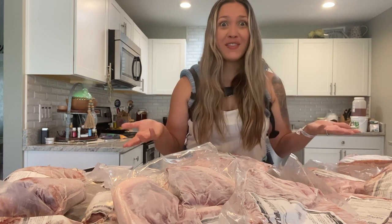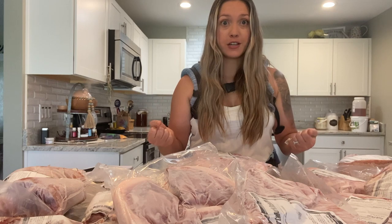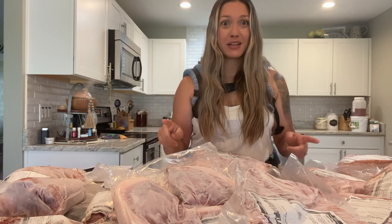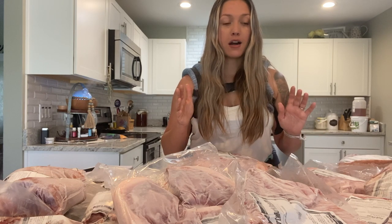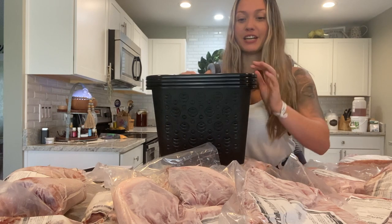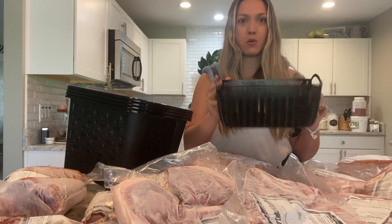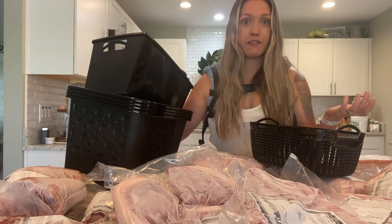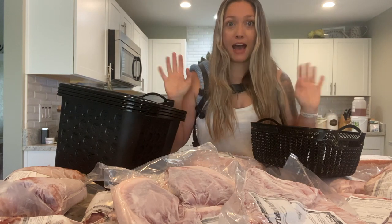Let's talk about where you're going to put all this meat. I'm going to show you how to put it away and what we use for our freezer. Right now we have two garage freezers — we just got a second one because we're getting another quarter of a cow this week, which is super exciting. I have these bins that I got from the dollar store — you can get them from Target, Hobby Lobby, wherever. They're just little plastic bins that help me organize my meat by cut and keep track of what's in the freezer.